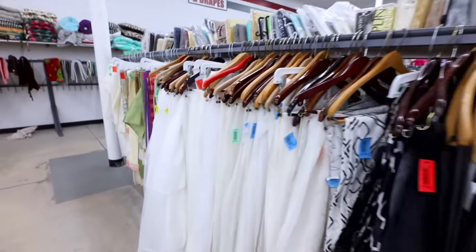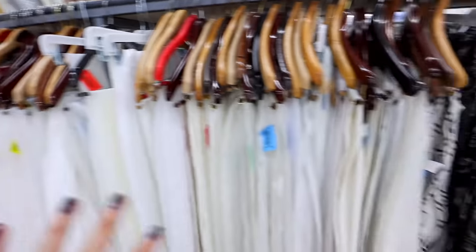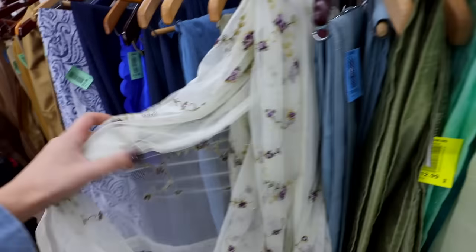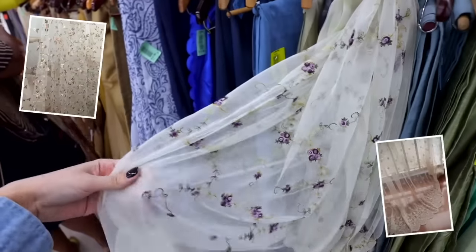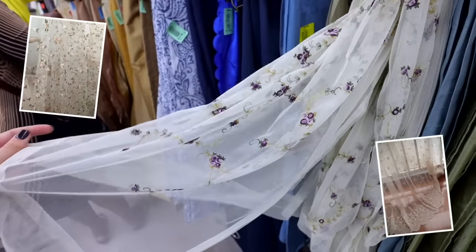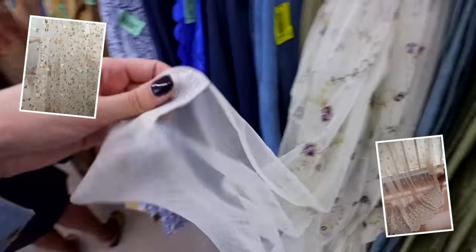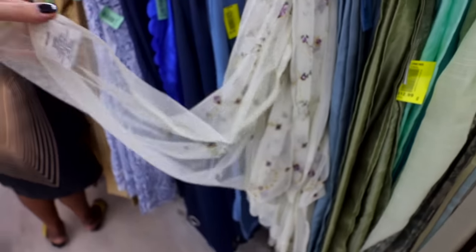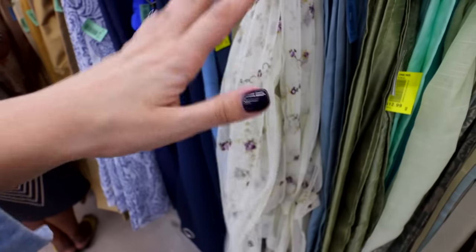I've made it to the curtain section. I really want to stick to lighter colors so that's where I'll be focusing. Before getting there I skimmed the colorful section and found these stunning tulle curtains with the tiniest dainty flowers on them. I'm so sad though because the tag says they're 55 by 84 inches — 84 is just too short for my wall. I need at least 98 inches, so I'm going to have to leave them behind.